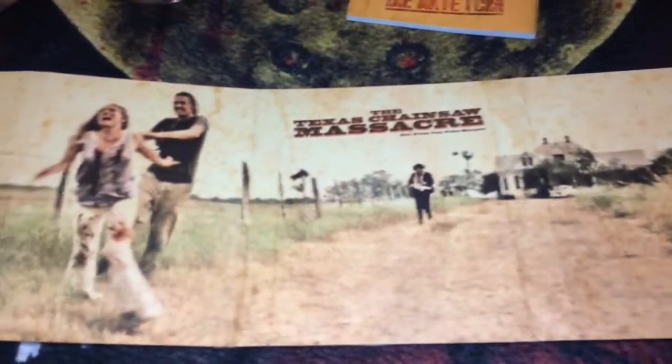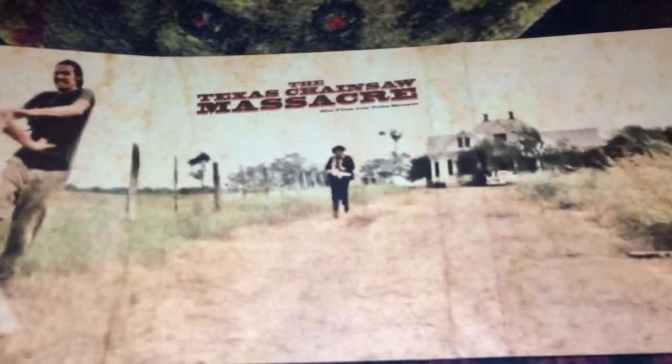It has some nice background art — you can see Bubba Sawyer. On the back of the digipack you have a panoramic view of Leatherface chasing Sally Hardesty down the country driveway from the home.